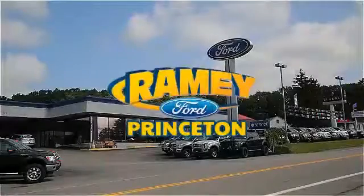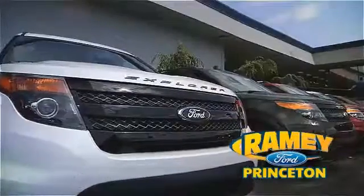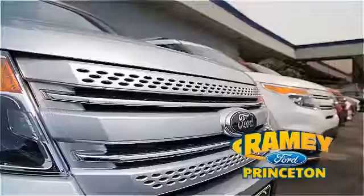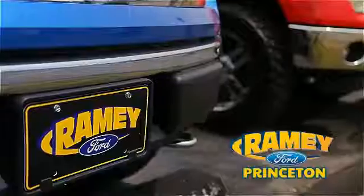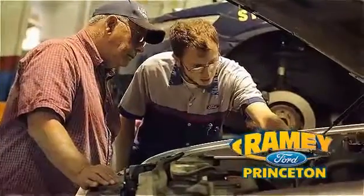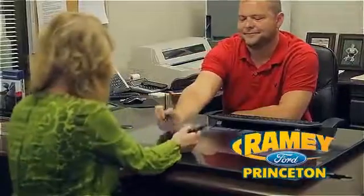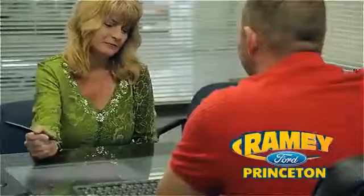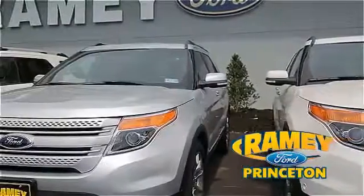At Ramey Ford in Princeton, we are proud of our commitment to customer satisfaction both before and after the sale. With 100% of our inventory having or being eligible for warranty, our customers never have to worry. With our award-winning service department on the job, you can trust your vehicles are in good hands. And our easy, hassle-free buying process is now easier than ever without tons of paperwork, thanks to our digital signature service. And if you can't find what you're looking for, we have over 500 vehicles in stock.